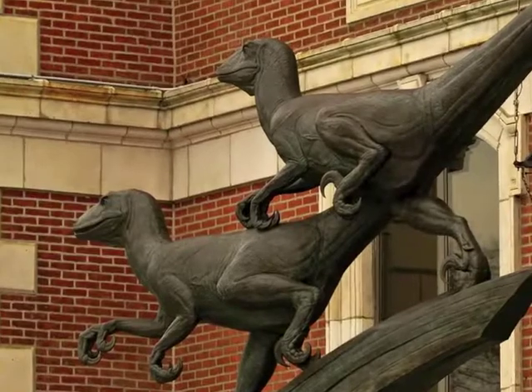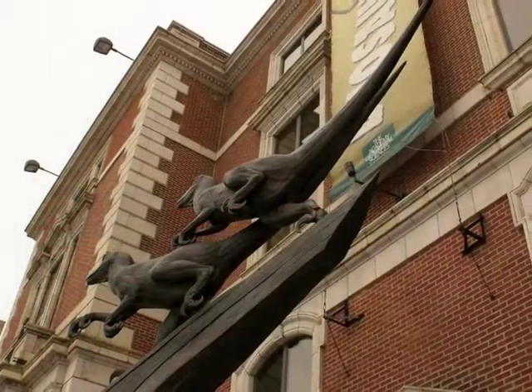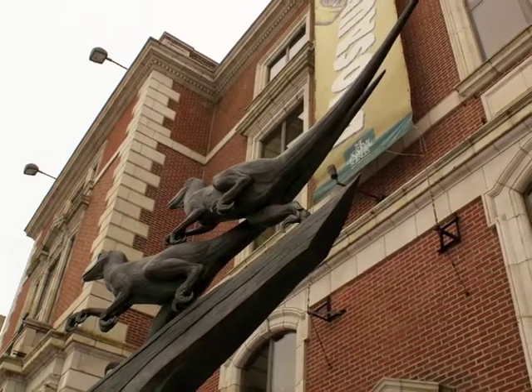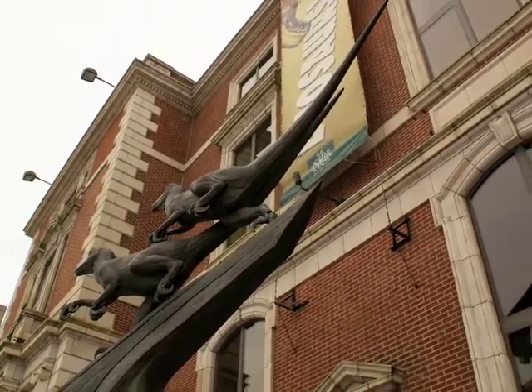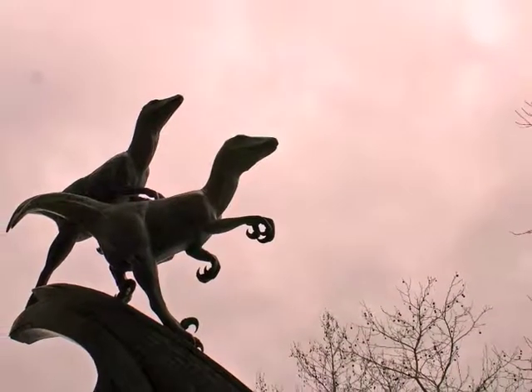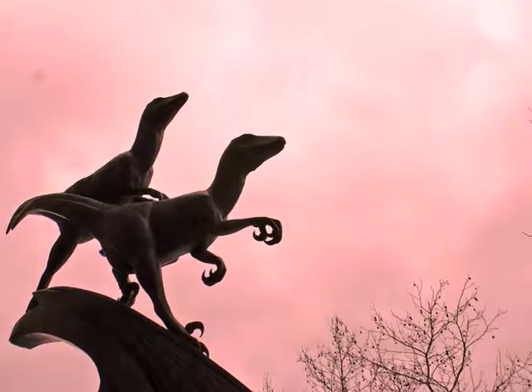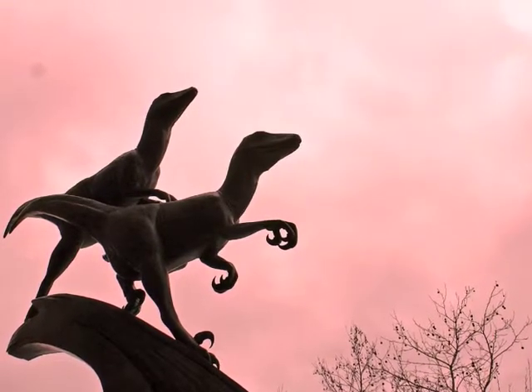Sculptor Kent Olberg actually worked with the scientist who had discovered Deinonychus, a Yale professor named Dr. John Ostrom. We had a lot of fun. Ostrom's work demonstrated that these kinds of dinosaurs were closely related to birds. Ostrom's ideas about these dinosaurs were so compelling that they inspired Michael Crichton to write Jurassic Park.